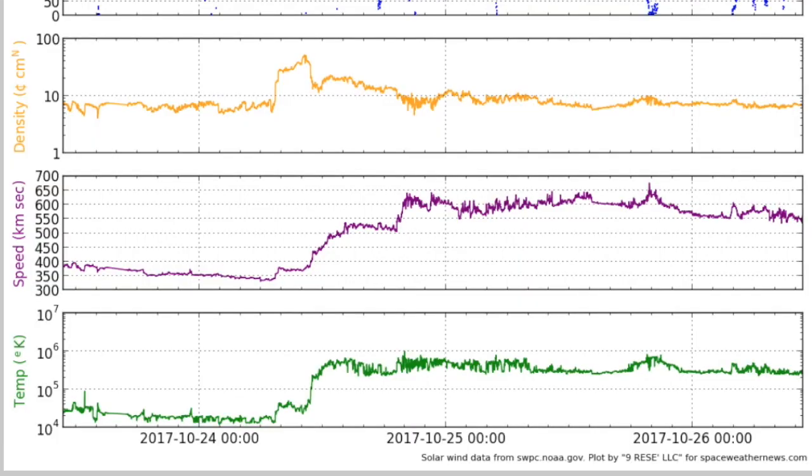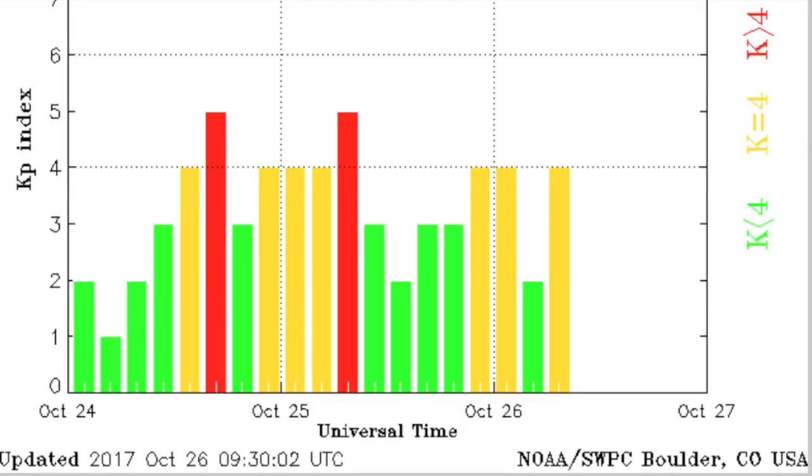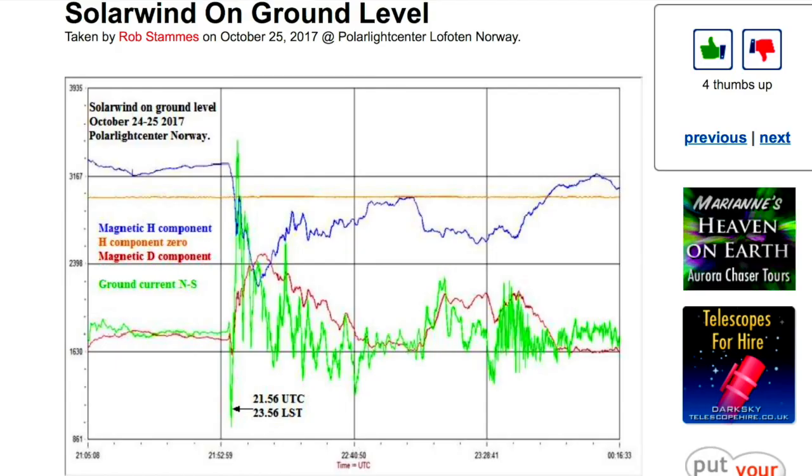We're looking at the solar wind here, revealing that we are in the plateau of the coronal hole stream, and that measure of stability has allowed the geomagnetic storms to fade out with only instability remaining this morning. Although it was only a level one storm, the Polar Light Center in Norway logged a doubling of ground currents during the event and concurrent magnetic deviations. Again, just a level one storm.